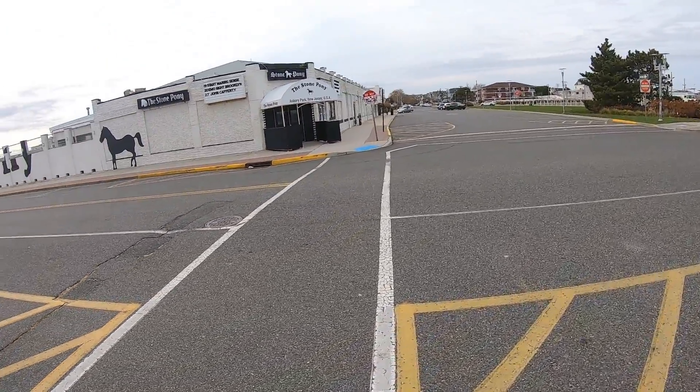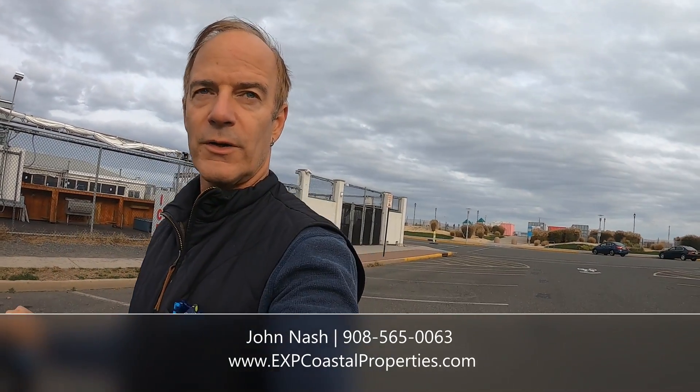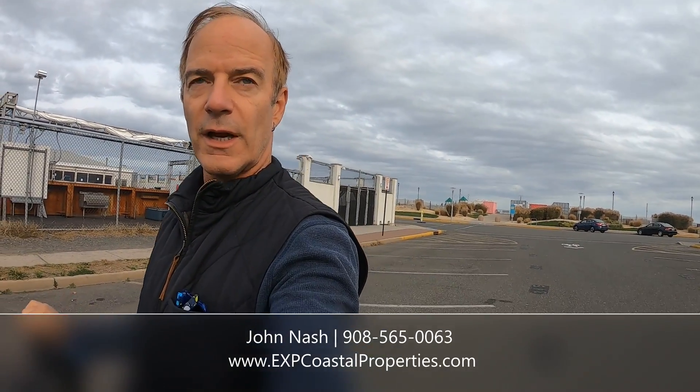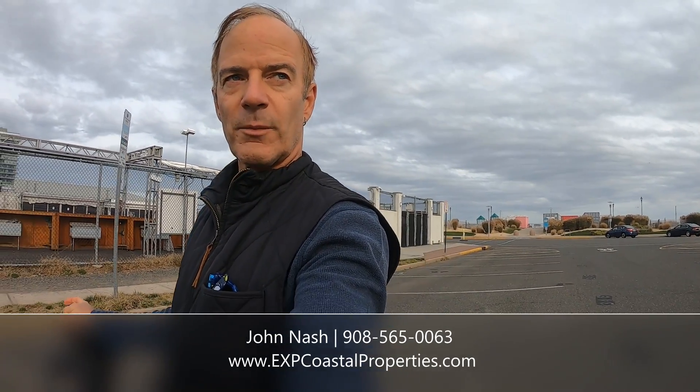So that's it — this was the Asbury Park waterfront. I hope you enjoyed my video and I will continue with parts two and three. If you are interested in a place in Asbury Park or starting a business, I'm a real estate agent: John Nash, EXP Realty. My phone number is 908-565-0063. Thanks for watching and see you in the next video.